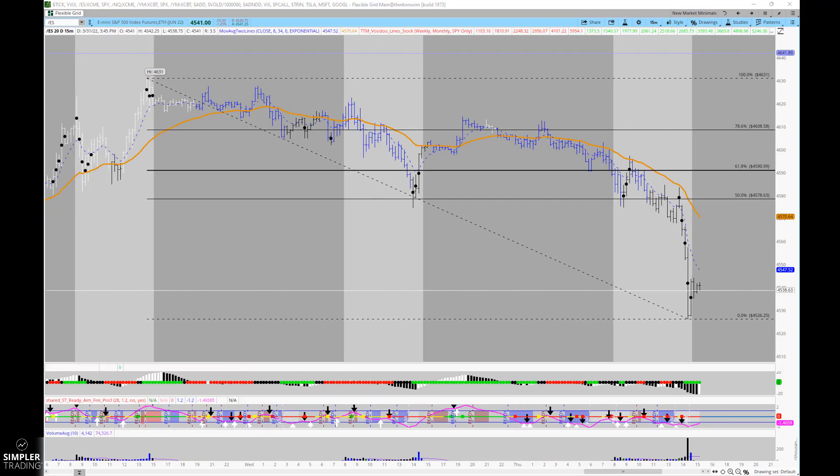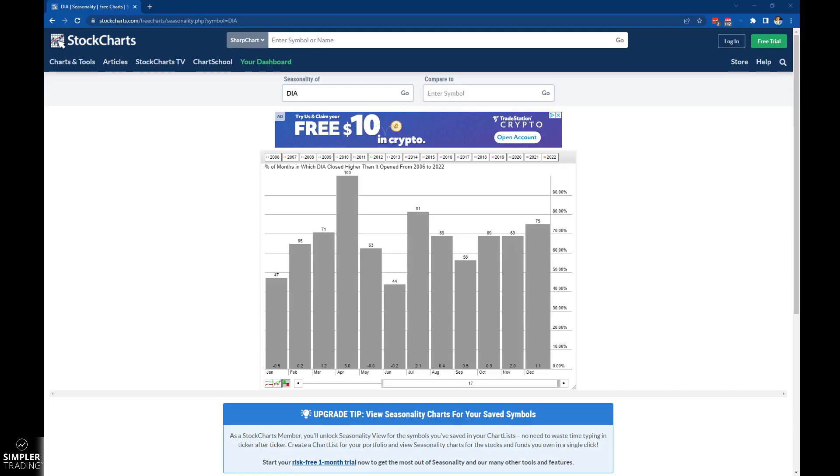This is maybe not quite as clear, but being the first of April, it is a time where you can see inflows. April has the tendency of being a very bullish month — I've seen this come up quite a few times in various conversations. It is a compelling statistic to say that over the past 17 years the Dow has been higher in April every single time, with an average gain of three percent.